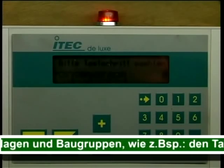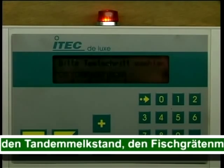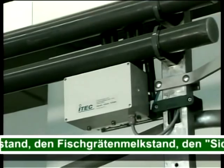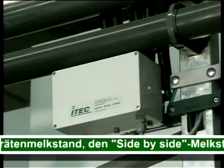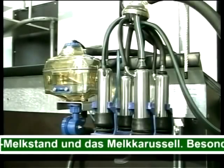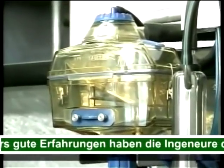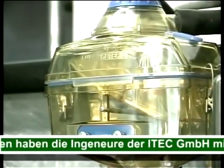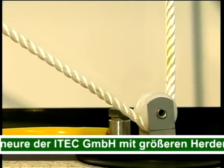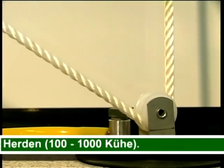Der Melkprozess wird durch die Melkplatzsteuerung MAS Deluxe überwacht und gesteuert. Die Ventilbaugruppe steuert die Zusatzbaugruppen. Das Milchmengen-Messgerät erfasst die Milchmenge und kontrolliert den Milchfluss. Die Ausmelkvorrichtung ist eine optimale Lösung zur vollständigen Euterentwärmung — ein besonderer Vorteil der E-TEC Melktechnik.